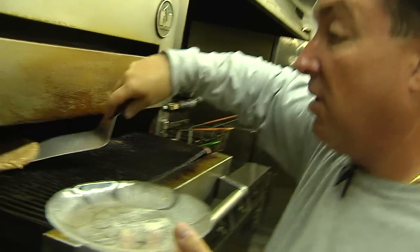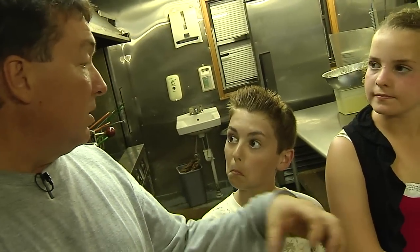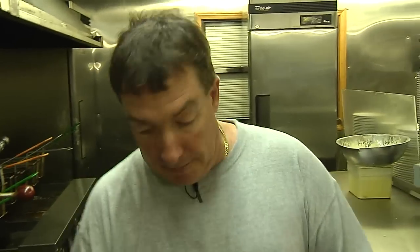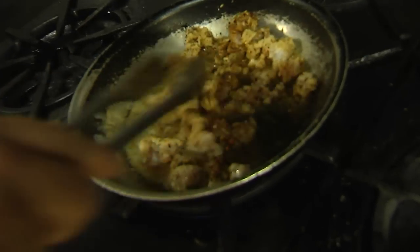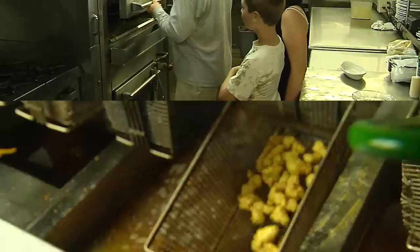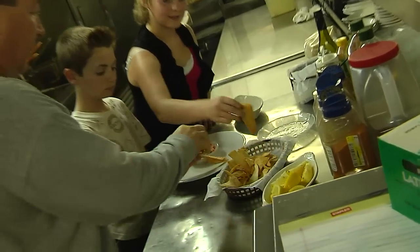Mr. Bob started the gator burger first since it takes the longest. Then he moved on to the sautéed gator, shaking it in the pan with seasoning. The best meaty part of the gator — the filet mignon — is the tail. It's the sweetest, the tenderest, and it's actually a tenderloin, very similar to beef. Then he got the fried gator going, making sure everything would come out hot at about the same time.